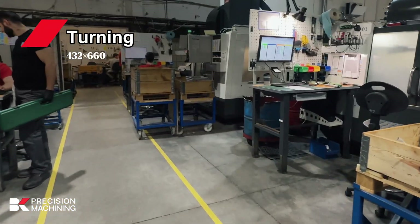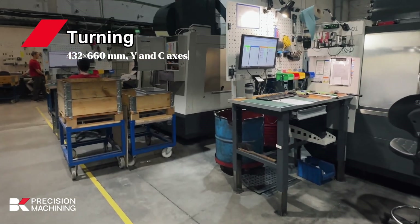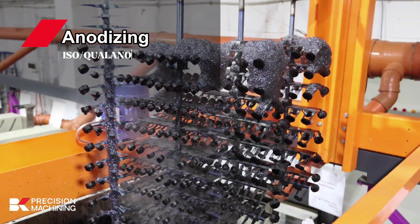Turning: 432 by 660 millimeters, Y and C-axis. Anodizing line: ISO quality, 1,400 by 450 by 800 millimeters.